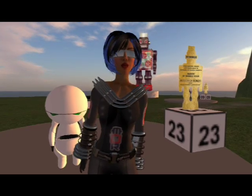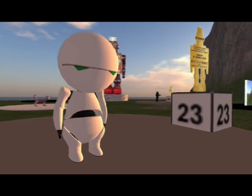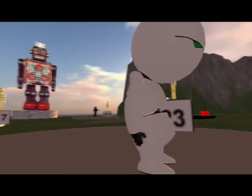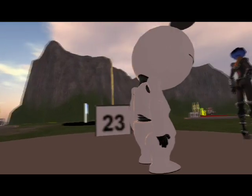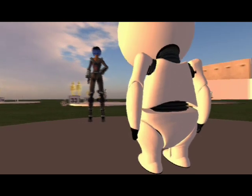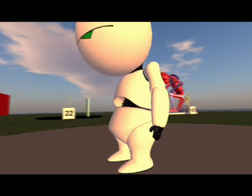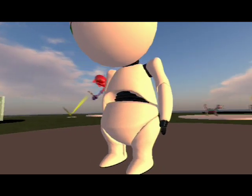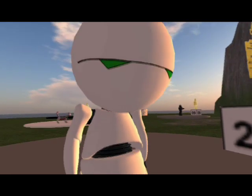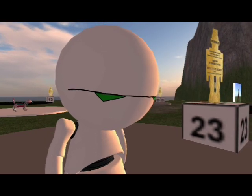This is entry number 23, Marvin the Paranoid Android, a winner in the Homage to Classic Robots class, and the designer was Snarkle Voom. Marvin was sculpted in Maya 8.5 and then imported into Second Life using the M.E.L. script provided by Carl Linden. Snarkle spent about 30 hours modeling in Maya and another five hours creating the Greeter script. You'll have to come into Second Life and chat with Marvin, because he has exactly the personality of Marvin from Hitchhiker's Guide to the Galaxy upon whom he's based.